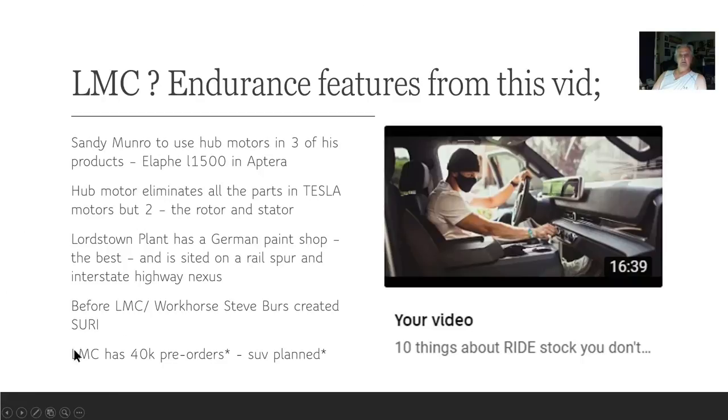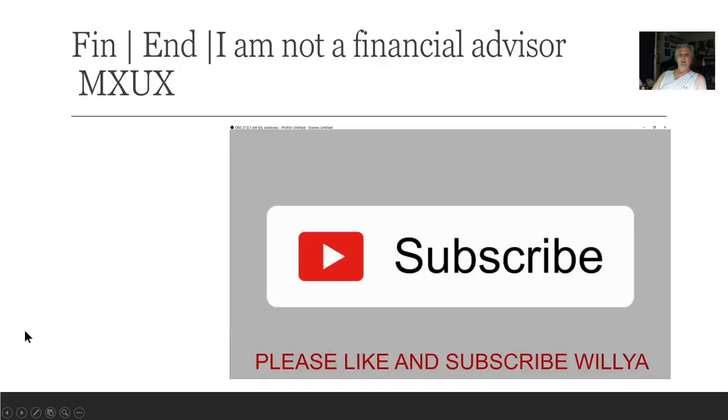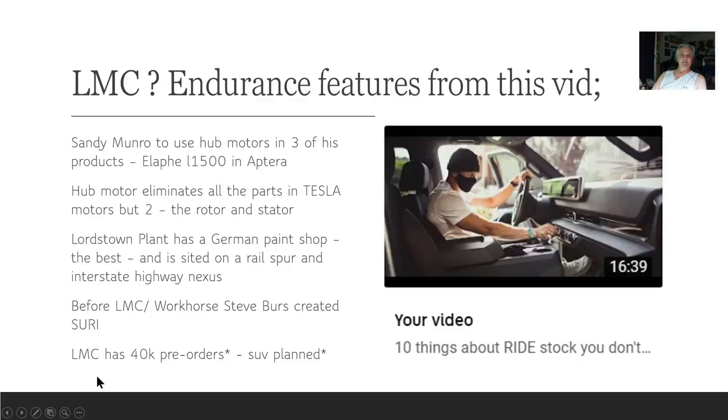Steve Burrs — before Lordstown Motors and Workhorse, Steve Burrs created Surrey, which was sold to Apple. LMC had 40K in pre-orders. The other video said 20K, so these are both pretty solid numbers. There was also an SUV plant which turned into a van. These are the interesting things from Lordstown Motors I've gathered from my previous videos — I thought we might have forgotten about them.